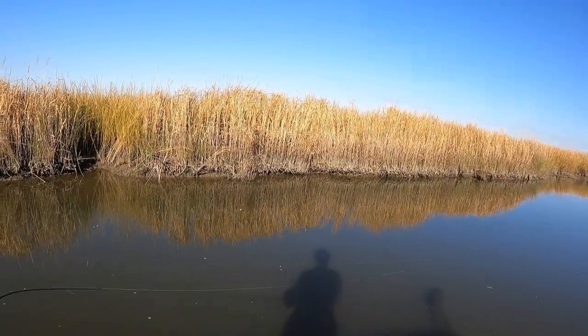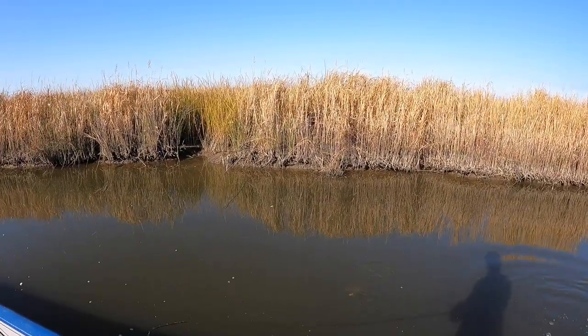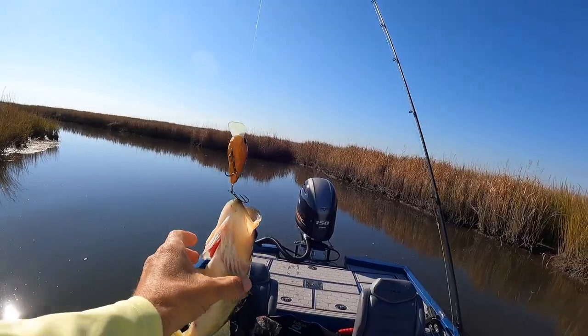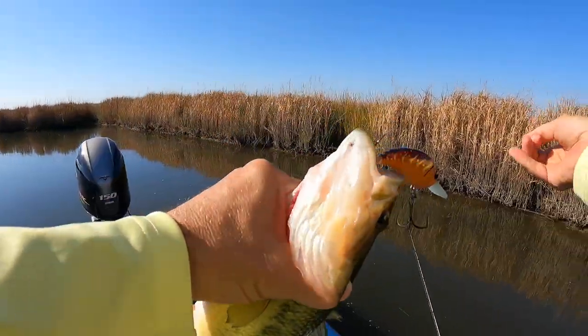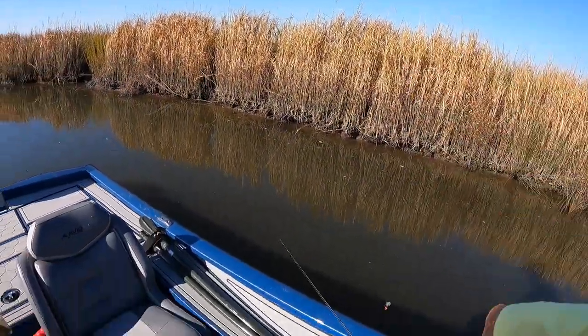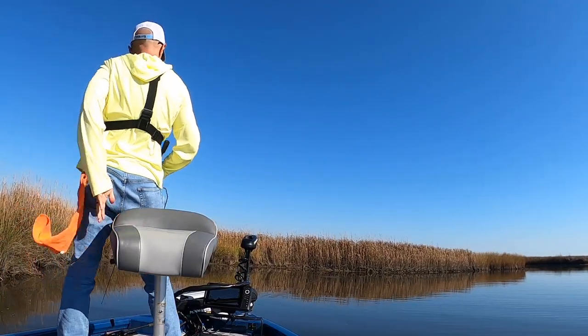Oh, there's a fish! That's a bass — oh come on, he's barely hooked, don't go crazy dude. There we go! All right, good bass — good keeper bass, good bass to eat. Whoo! Fish is cold. He only had the back hook, but he had it really well.